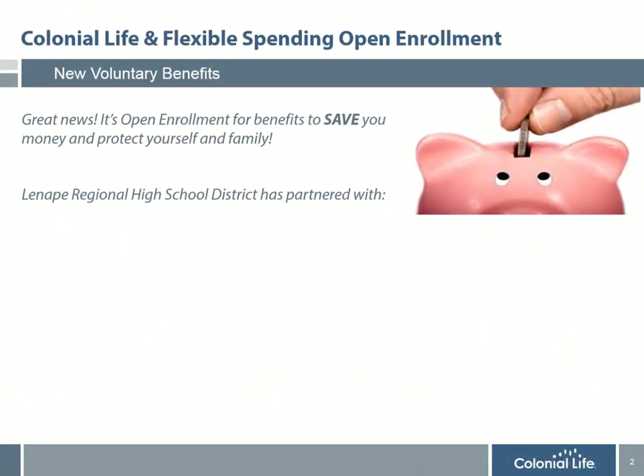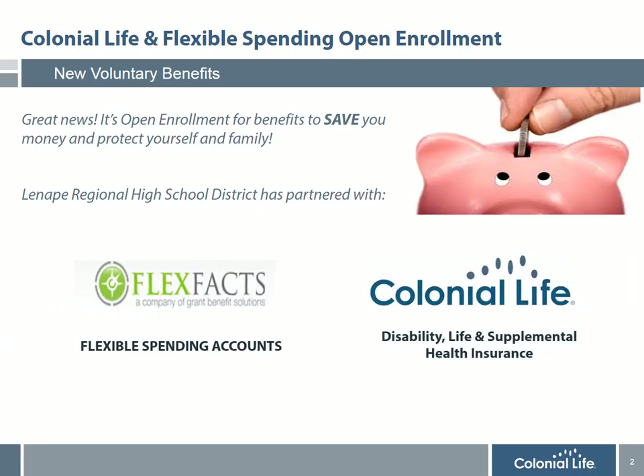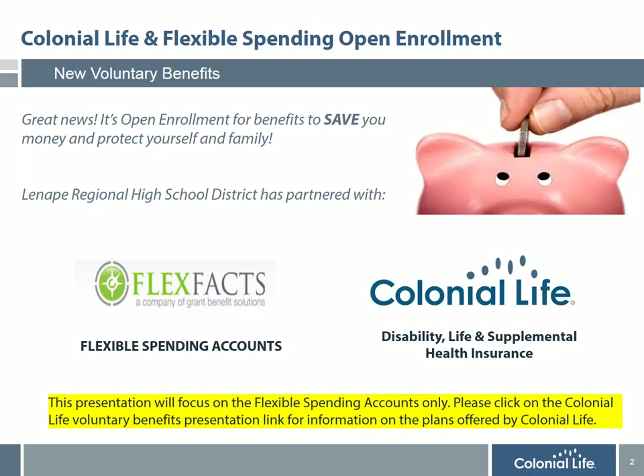During this year's open enrollment, the benefit counselors from Colonial Life will be offering the following plans to help all district employees and their families save money and protect themselves. The first is Flexible Spending Accounts administered by FlexVax. The second is Voluntary Disability, Life Insurance, and Supplemental Health Plans with Colonial Life. This presentation will focus on the Flexible Spending Accounts only. Please click on the Colonial Life Voluntary Benefits presentation link for detailed information on the plans offered by Colonial Life.